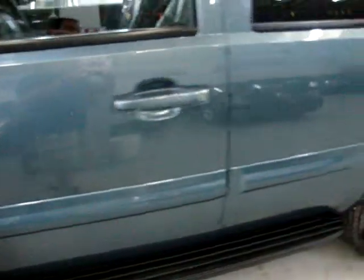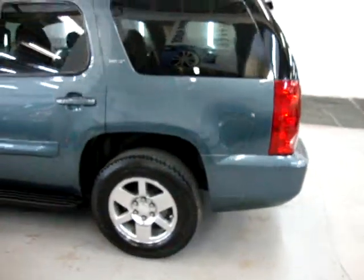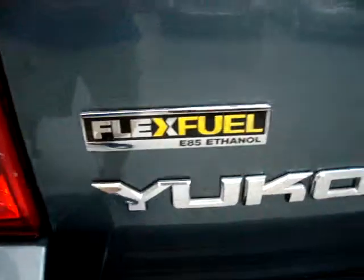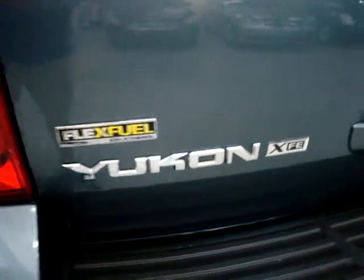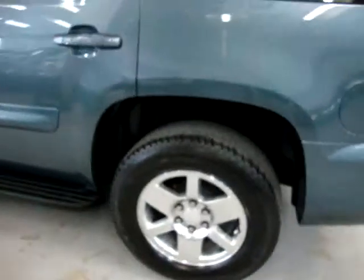I think the XFE means it's got some extra fuel economy or something, and also flex fuel as you can see back here. Go ahead and research that on the internet, or ask me and I'll find out for you exactly what that means. But I know it's got something to do with the fuel economy.